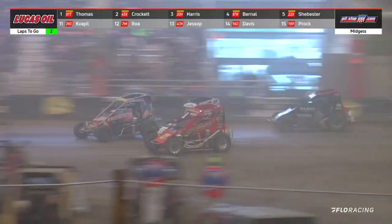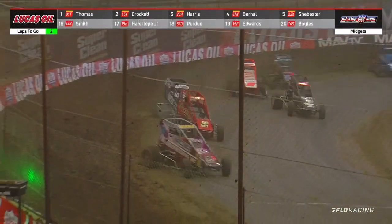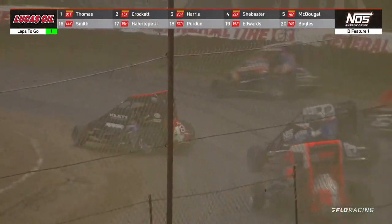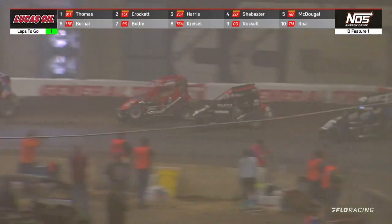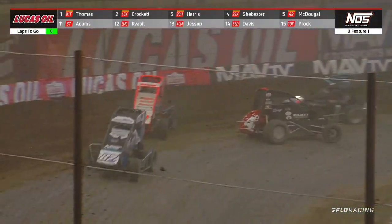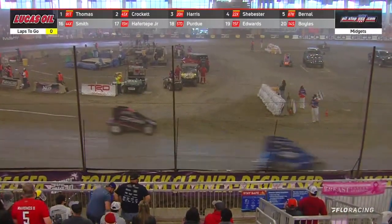McDougal trying to get through the middle, can't make the pass as they're both rolling in on Bernal. Did Bernal make a mistake? Bernal to the inside — now McDougal's got to get around Bernal. Everybody up on the binders. Back straight away. It's going to come down to this — the slide job, Jason McDougal. He's got it right now. McDougal into the transfer, back straight away for the final time. Bernal backs him into the corner — Ryan Bernal just became the most hated man in Tulsa.